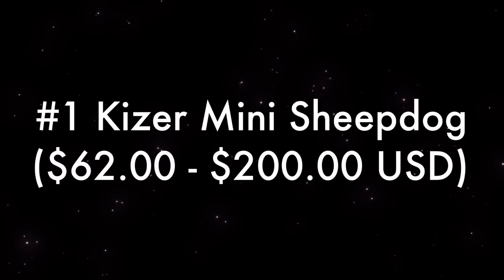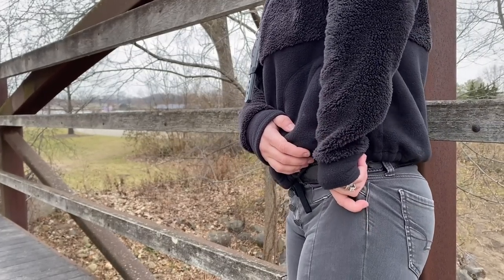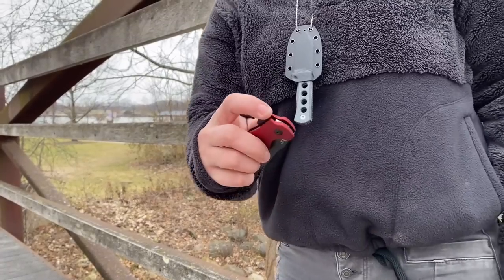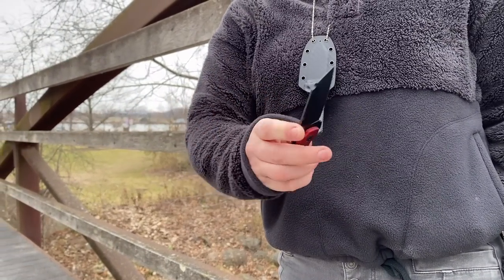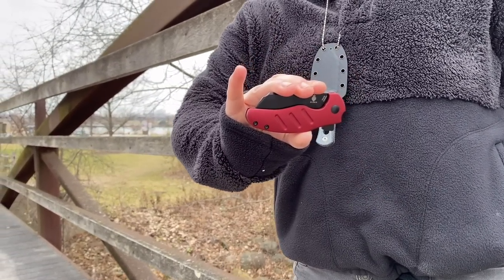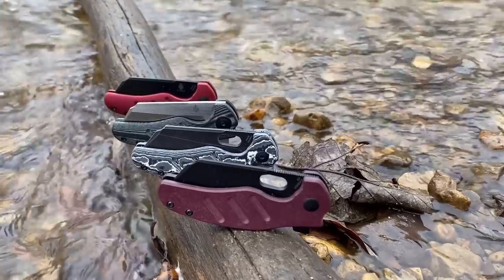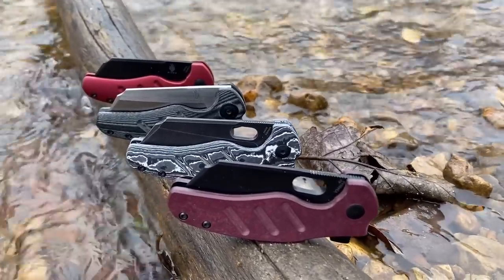Number one, the Kaiser Mini Sheepdog. The Kaiser Mini Sheepdog is one of my favorite knives because it's small and doesn't take up too much of that pesky female pocket space we have to deal with, but it has a nice robust blade that I can count on. I use my knives outdoors and for work a lot, so the robust blade is something I really enjoy. It comes in many variations that any girl is going to love.